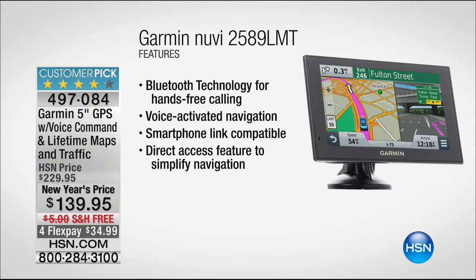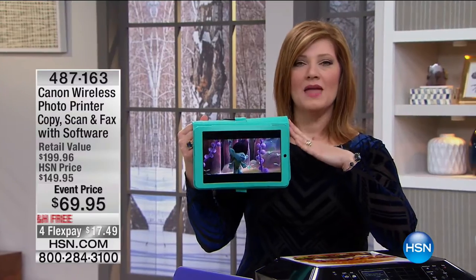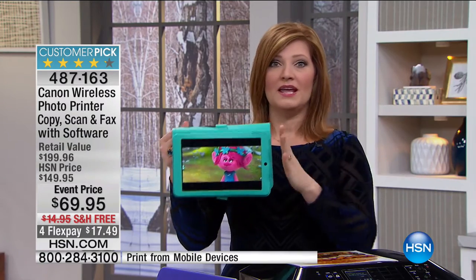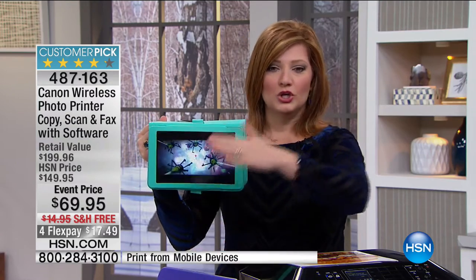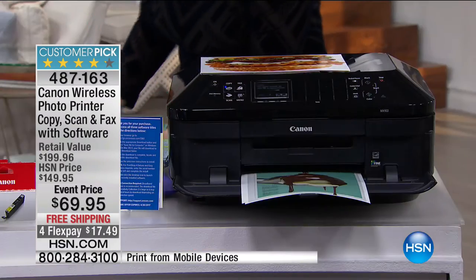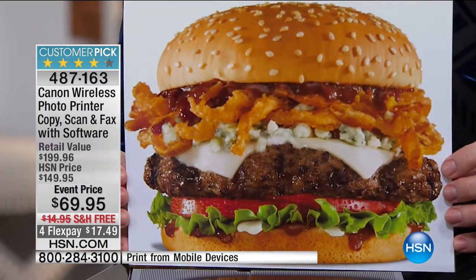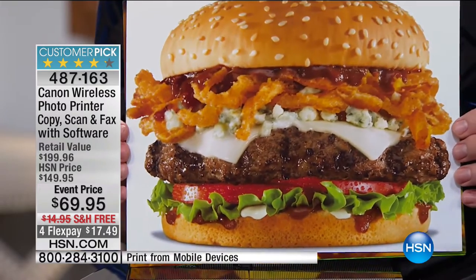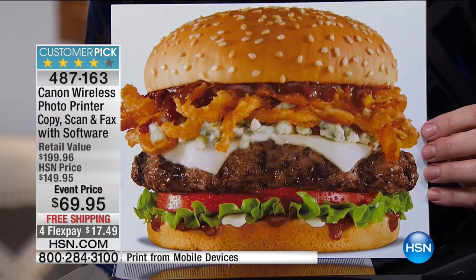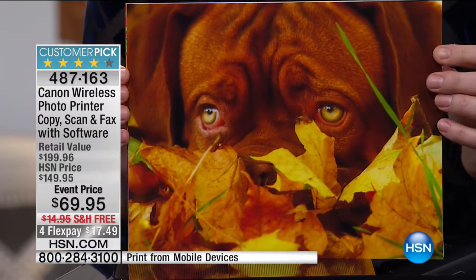We are going to move into our next item from Canon. Many of you are still calling in for the tablet — how many of us want to be able to Wi-Fi print? A lot of our out-of-date printers do not have Wi-Fi printing. If we've got our tablet, maybe our HP Stream that's coming up, you want to be able to print from all of these devices. Now with Canon, you can do Wi-Fi printing and you'll have lab quality prints for an all-in-one. We are talking about 9,600 dots per inch — the most DPIs we offer here at HSN.